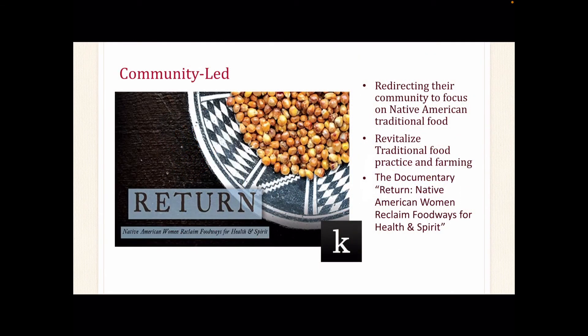Many communities are leading the way for their community and redirecting their focus by returning to the Native American traditional food system. This documentary, Return: Native American Women Reclaim Food Ways for Health and Spirit, follows several women from different tribal nations on how they are helping their community return to their traditional food system and methodology. This film can be viewed through our Canopy and MCLD Digital Resource.